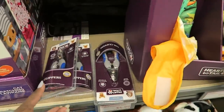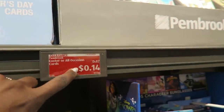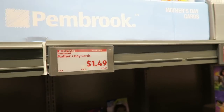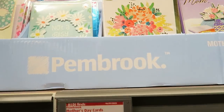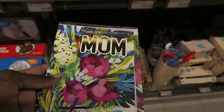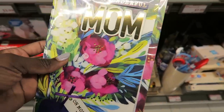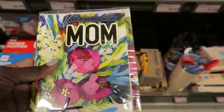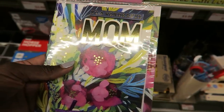Oh wow, the Easter cards are only 14 cents! The Mother's Day cards are $1.50 but they're really nice — like 3D cards. I think I'm going to get one for my mom. I wish they had more variety like grandma cards, but they're mostly from a daughter or son to a mom, or to whoever is a mother figure in your life.